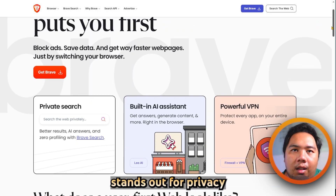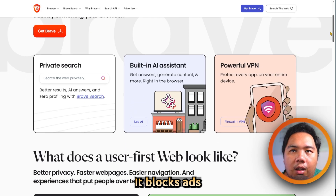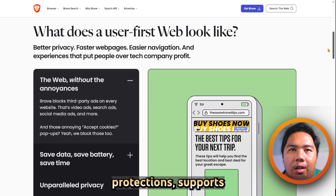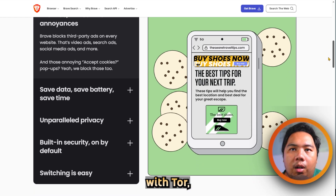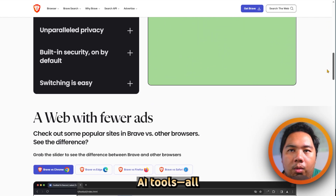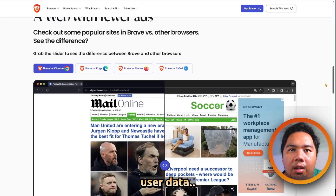On the other hand, Brave launched in 2016 and stands out for privacy and speed. It blocks ads and trackers by default, incorporates fingerprint protection, and supports private browsing with Tor. It offers its own Brave Search, Web3 Wallet, and even privacy-first AI tools, all while respecting user data.